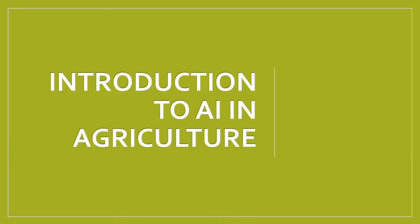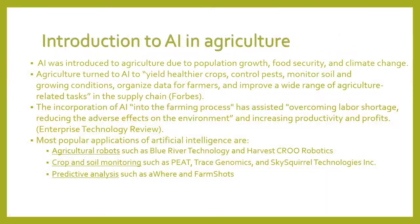All right, let's start with an introduction to Artificial Intelligence in Agriculture.